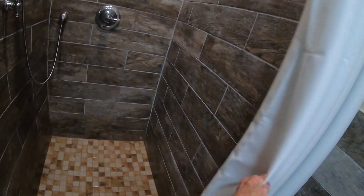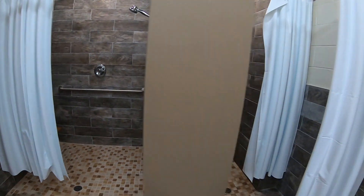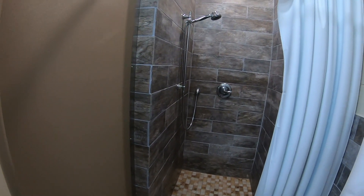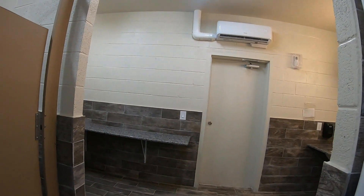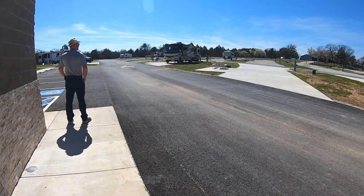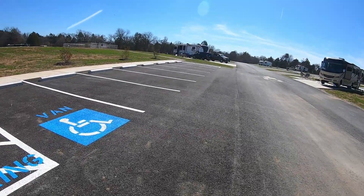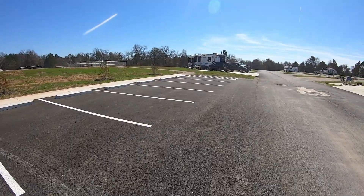The only thing they don't have in here, which would be nice, is a little seat to put your stuff on. There's nowhere to put your things — the handicap one has it, this one doesn't. So your shampoos, soaps, everything has to go on the floor. You're going to end up throwing your towel over the shower rods, your clothes over the shower rods. I don't like that as well, but it's pretty nice and pretty clean.